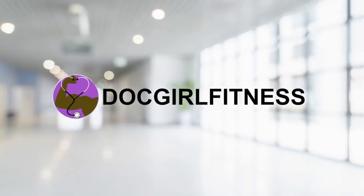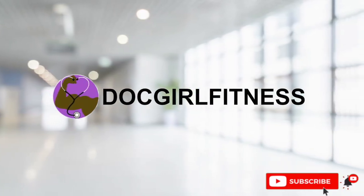Hey guys, Tiara here with Dot Girl Fitness and today's video is about how to shine in that curriculum vitae. If you're new to my channel, thanks for stopping by. I'm Dr. Tiara Range, a new pediatric resident physician. My content focuses on medicine, lifestyle, and fitness. So if you like videos like that, make sure to subscribe to my channel and hit that notification bell so you don't miss another one.